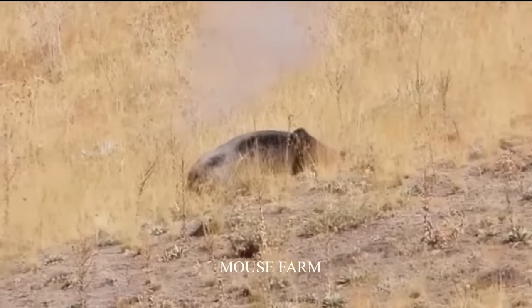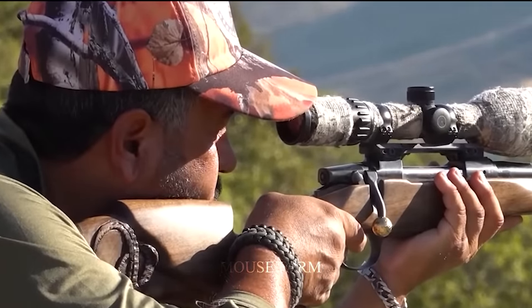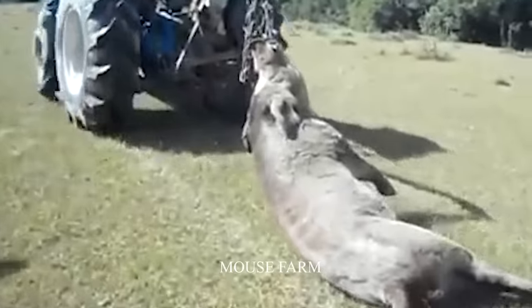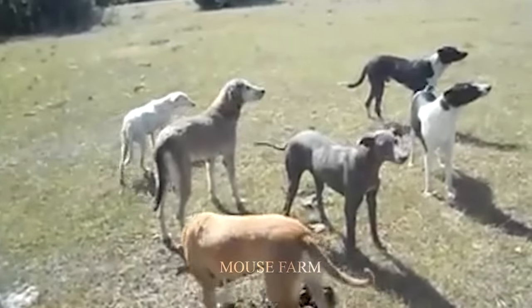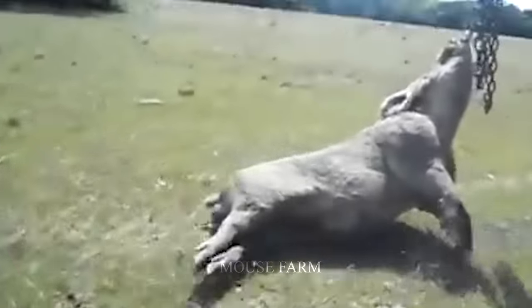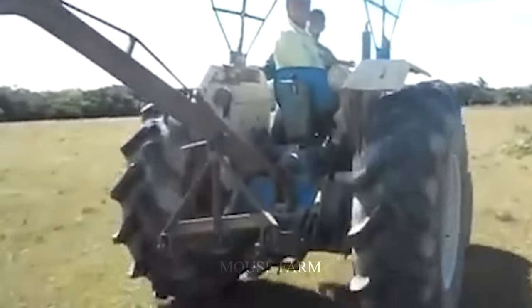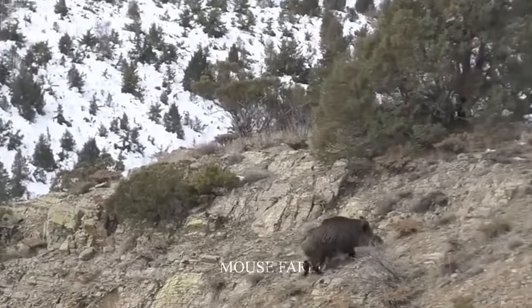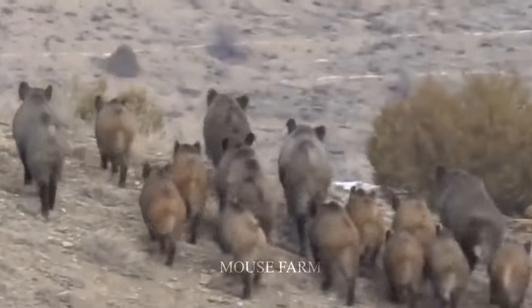One of the largest pigs ever caught was so big that hunters had to use a tractor to move it. It weighed 682 kilograms and was captured in South Sudan by a group of hunters and their dogs. They had to shoot many times to kill this giant. In that area there was a large group of wild boars, but the hunters only targeted the largest — and they were glad they caught that boar.